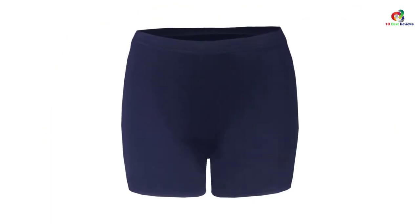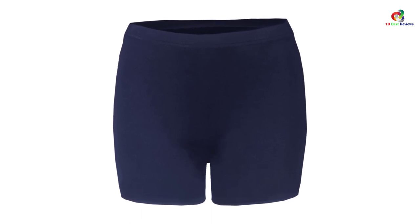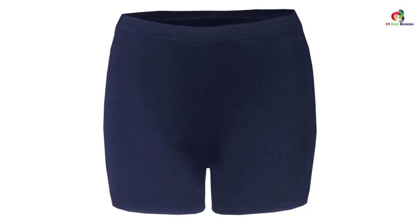Overall, we love these volleyball shorts. There are 4 colors you can choose from, which gives you options. Plus, the seams are well done, so you can be sure that these shorts can last a long time.